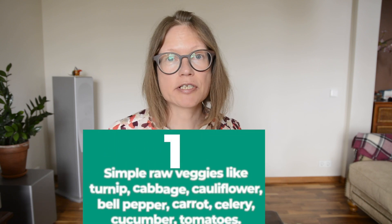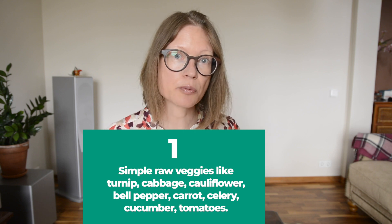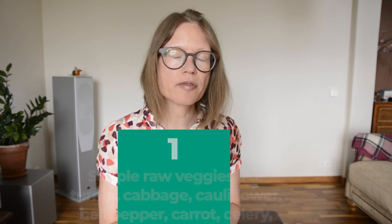Simple raw veggies like turnip, cabbage, cauliflower, bell pepper, carrot, celery, cucumber, and tomatoes — alone or with nut butter.